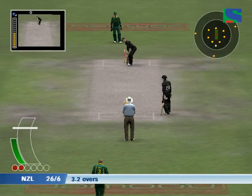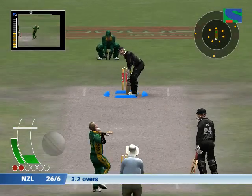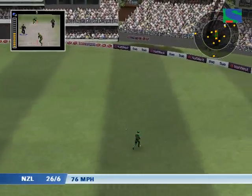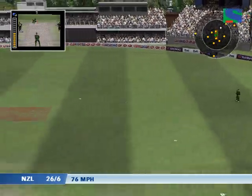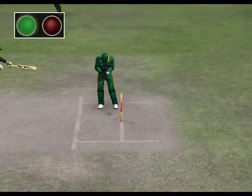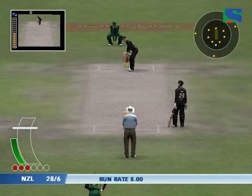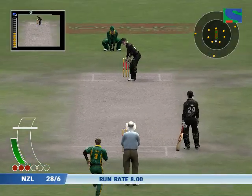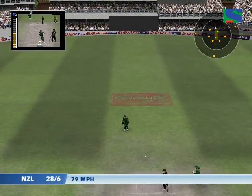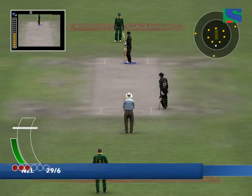Brendan McClellan takes guard. He's got it into the gap, he's got the green light, he's safe. What a no-ball by Alice. All that effort and then giveaway runs, plus of course you've got to bowl another delivery.